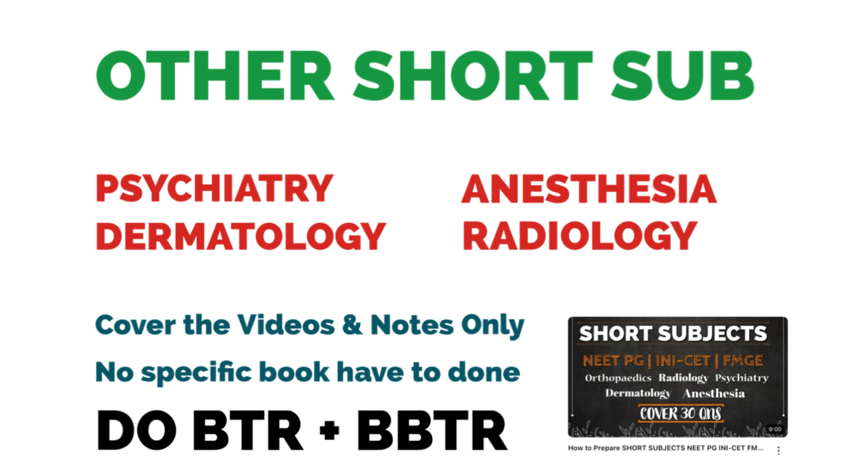For the rest of the short subjects — Anaesthesia, Psychiatry, Radiology, and Dermatology — these do not require separate extensive preparation. Cover the notes and videos at least once, because many students are not able to cover these short subjects. For NEET-PG preparation, do the BTR and BBTR. After completing main videos and notes you will understand the topics, and reading the BTR and BBTR will reinforce the concepts. Cover these short subject videos adequately, as questions are asked from them in entrance examinations and you don't want to regret skipping them.